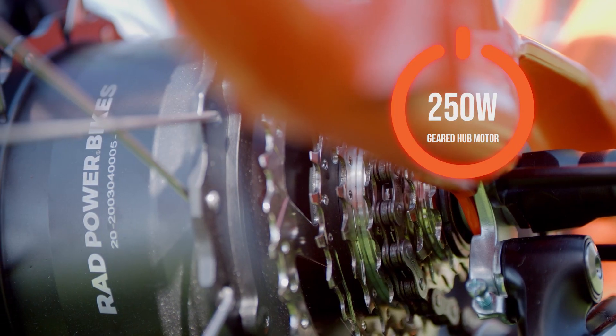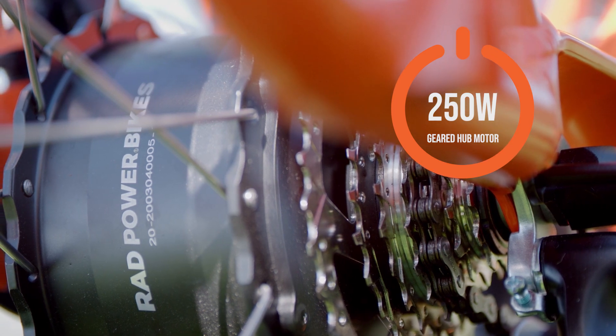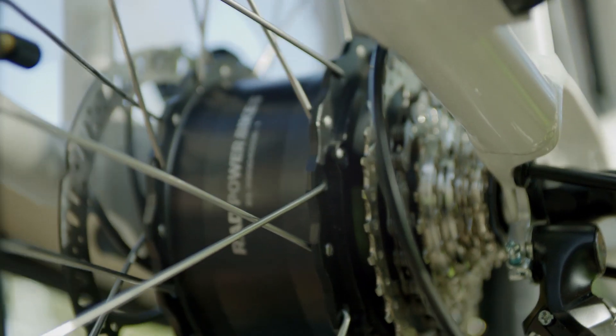For the first time, the Rad Wagon now features a 250 watt geared hub motor. This motor allows the rider to accelerate quickly from a stop and brake with confidence.